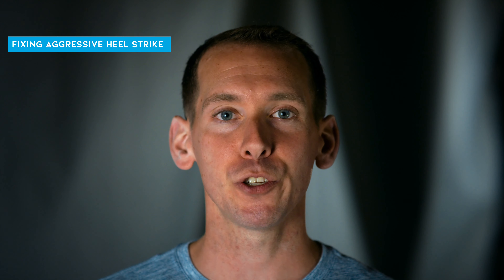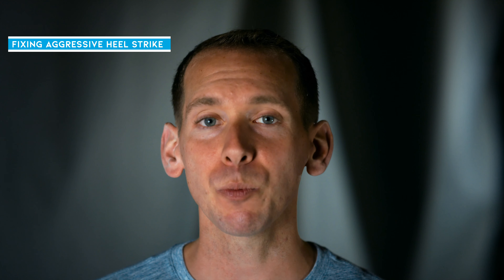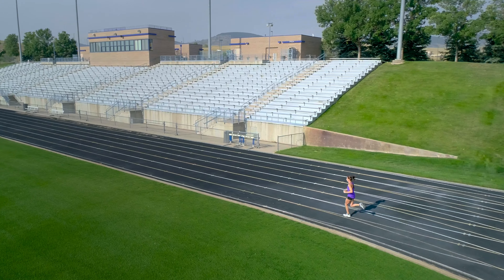If you find that you have an aggressive heel strike, it is a good idea to try to limit how often and how hard you're coming down on your heels, because this is a big injury risk. First, check your cadence — one of the most effective ways to reduce a really hard, aggressive heel strike is simply by increasing your cadence. If you have both a slower cadence and an aggressive heel strike, improving your cadence is one of the best ways to mitigate that hard heel strike.